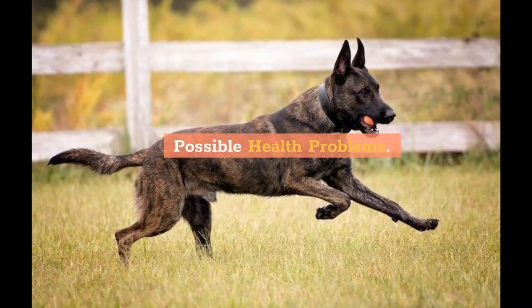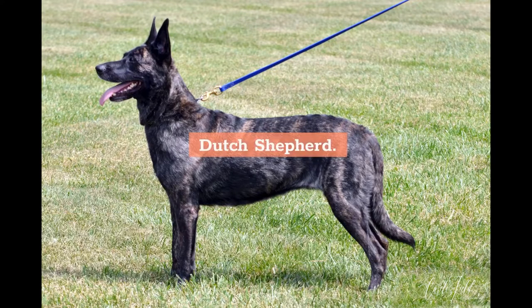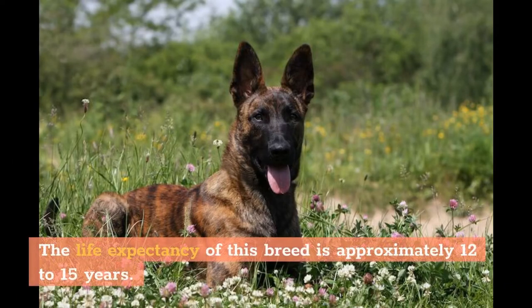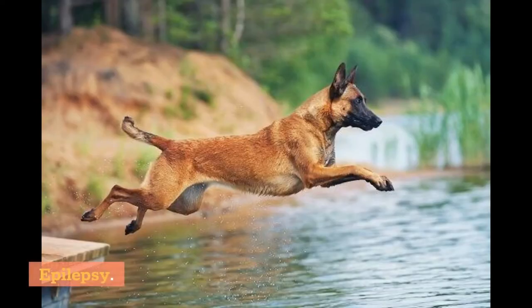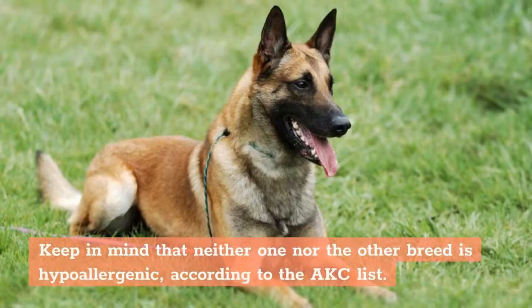Possible Health Problems: Both Dutch Shepherd and Belgian Malinois are healthy breeds with only a few potential genetic health issues. Dutch Shepherd may suffer from anesthetic sensitivity, hip dysplasia, and eye issues. The life expectancy of this breed is approximately 12–15 years. Belgian Malinois possible issues include hip and elbow dysplasia, epilepsy, and eye issues. A typical breed's life expectancy is 13–16 years. Keep in mind that neither breed is hypoallergenic, according to the AKC list.